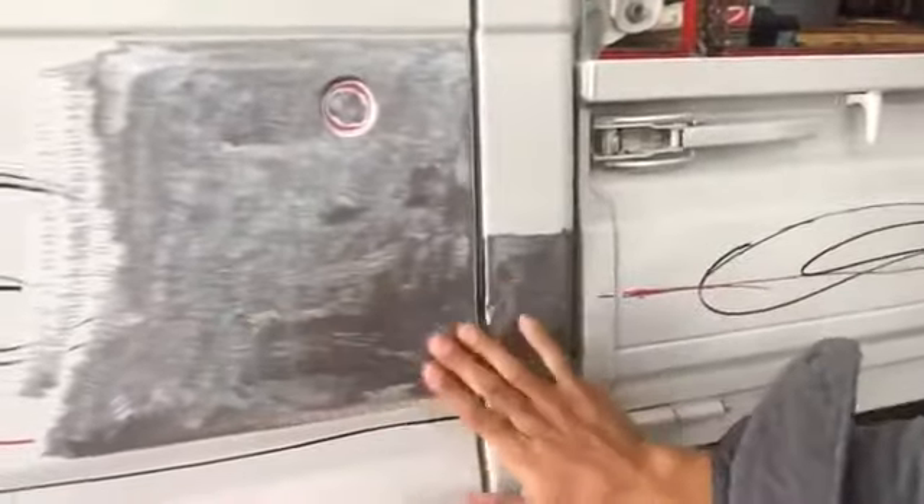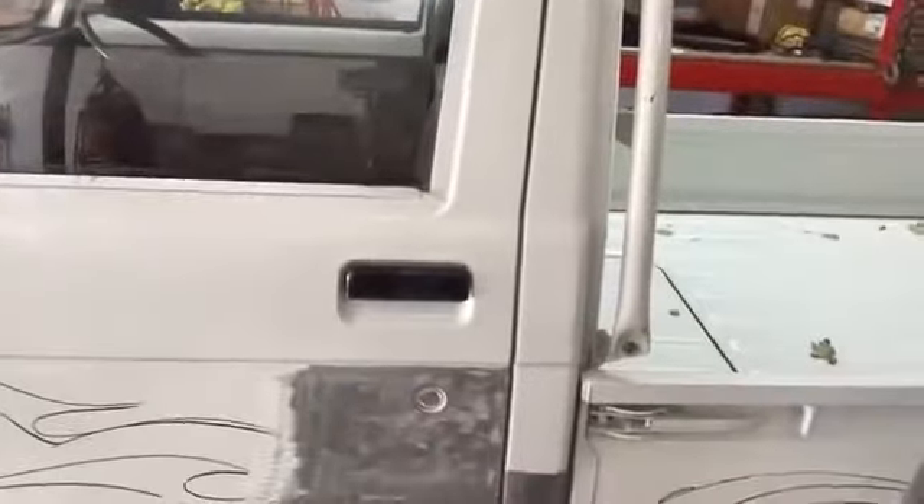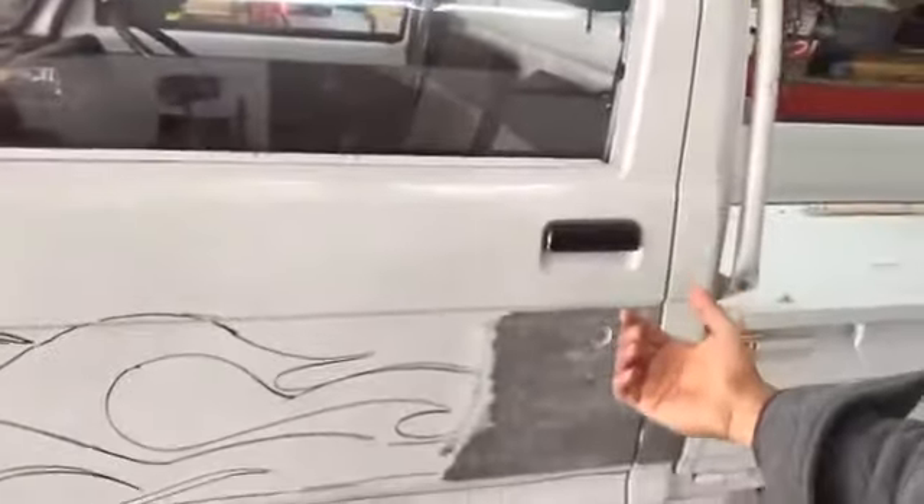This area looks pretty good with a skin of Bondo over it, but this section has to be pulled out and this is going to be filled and shaved. I was even thinking of doing shaved door handles here, but then I'd have to install poppers and it's dependent on electrics. I could do a manual release under the truck somewhere — we'll see. But I want to use it as a farm vehicle, so it's not going to be practical to shave the doors. Maybe we'll do that to a custom car one day.